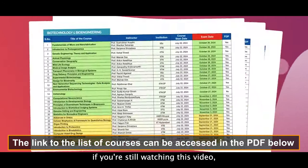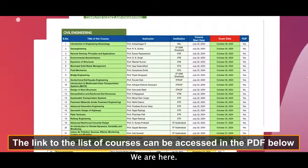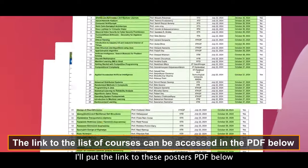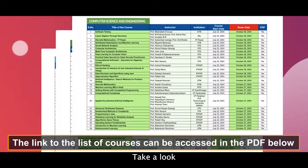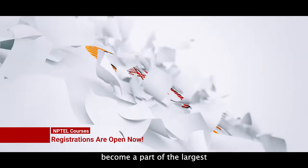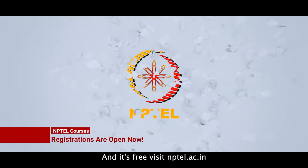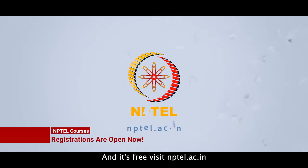If you're still watching this video, I wonder what courses you have taken. If you need help, we are here. I'll put the link to this poster's PDF below — take a look and see what courses interest you. Once you have decided, come be a part of the largest learning community in the world. And it's free. Visit nptel.ac.in and register now.